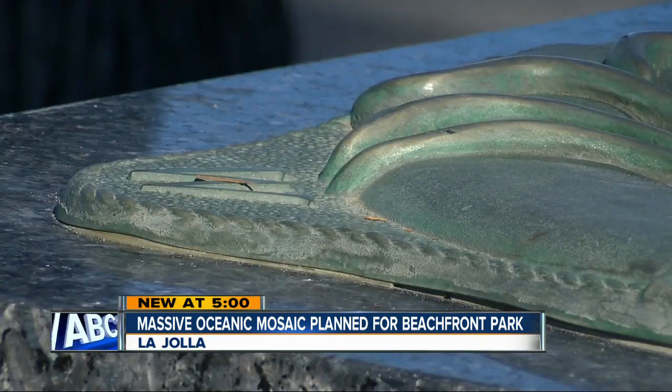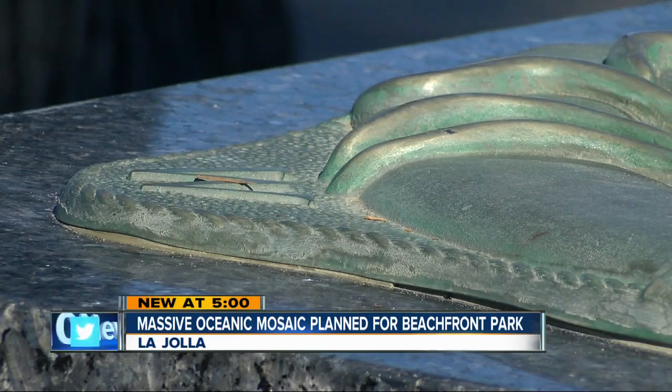The original mosaic was right here where I'm standing. In fact, this plaque behind me commemorates its dedication back in 2008. But that mosaic began to crack and had to be removed. That's where this new, much bigger one comes in.